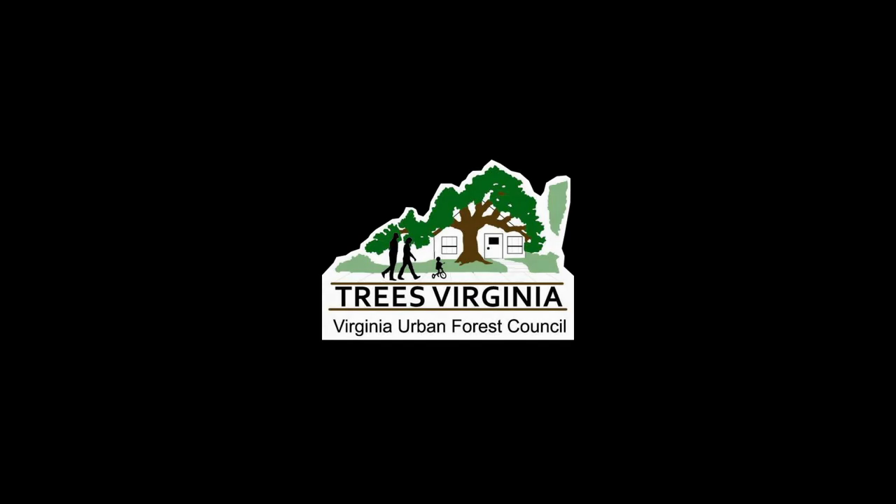If you have any other questions about invasive species, please reach out to the Forest Health Program at the Virginia Department of Forestry.